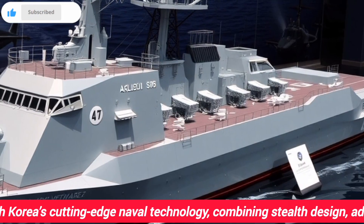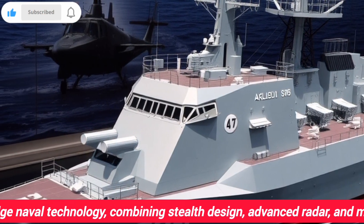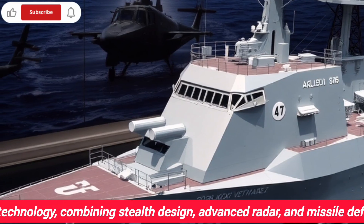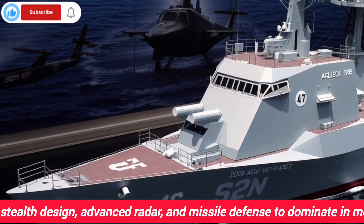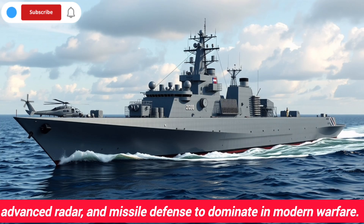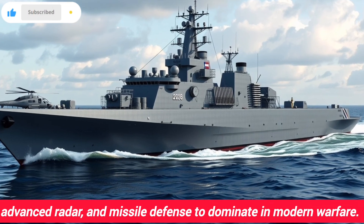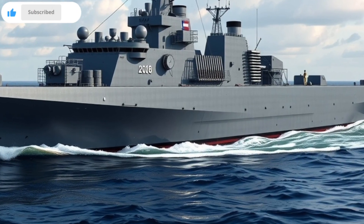Its displacement is approximately 8,500 tons, with a length of about 166 meters. The most important feature of this destroyer is its Aegis combat system, which allows it to track multiple targets simultaneously and provides ballistic missile defense. Its AN/SPY-1D(V) radar can detect high-speed aerial and surface threats.